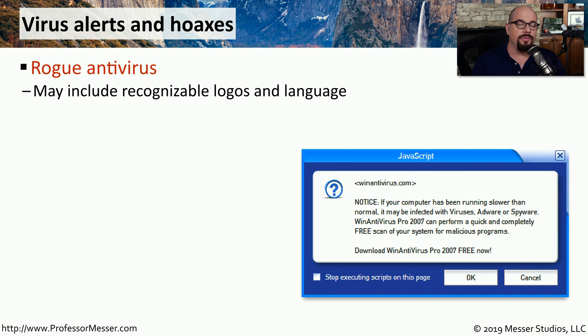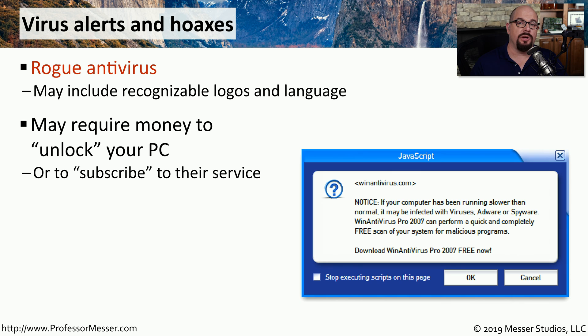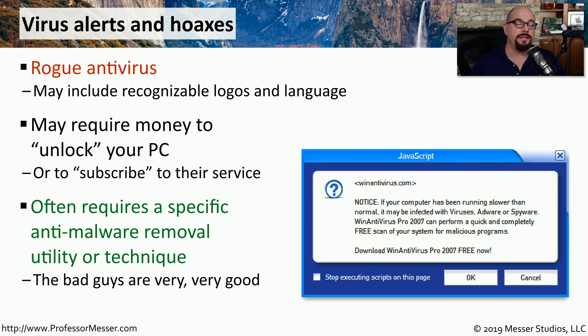Virus and malware authors want to get their software onto your system so they can control your computer. They might do this using pop-ups that say they've identified a problem and you need to install their software to resolve it. Once installed, it may lock your computer and require you to pay money to regain control. You can sometimes use antivirus or anti-malware software to remove these virus alerts or hoaxes, but it can be very difficult to remove them once they've embedded themselves.